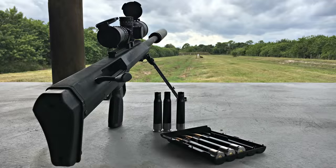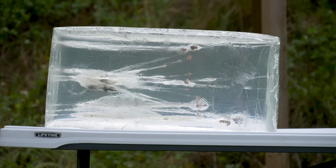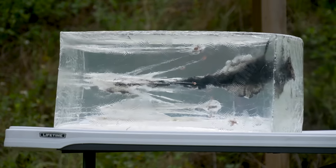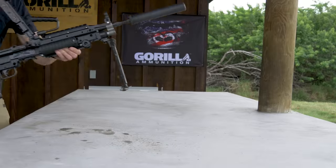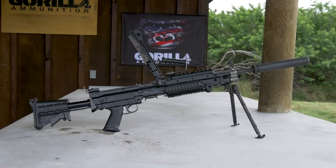My buddy Danny got behind their .50 cal and put a round into that ballistic gel at 300 yards, which was really impressive. Also got to just shoot some fun stuff — belt-fed .300 Blackout, suppressed, because it was fun.